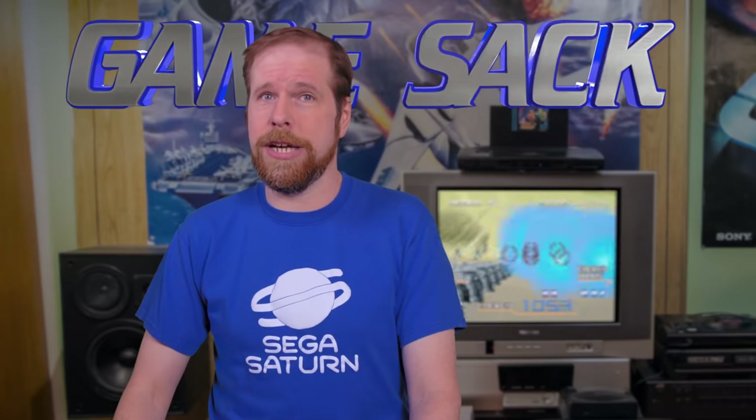There we go — Sega Ages on the Saturn. Overall I feel it was a fairly decent lineup of games, though I would have loved to see releases like Thunder Blade and Super Hang-On. I don't even think Sega realized back then how much people love Super Hang-On — but hey, we got Flicky! I'll be back to cover the Sega Ages series on the PlayStation 2, and that is going to be a hell of an episode to make. What do you think of Sega Ages on the Saturn? Let me know, and thank you for watching Game Sack.